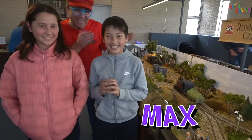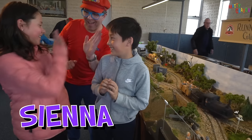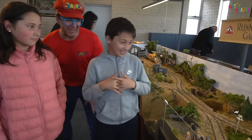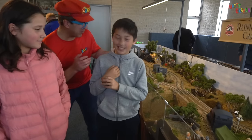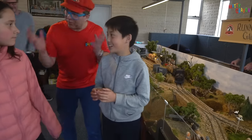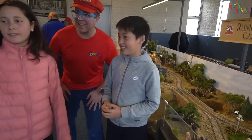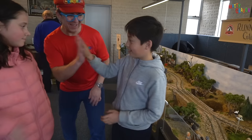This is Max — hi Max, give me five! And this is Sienna — hi Sienna! Do you like trains? They like trains! What is your favourite train? What is your favourite train set? That one over there. Yeah, I like that one too. And what is your favourite train set? Probably that one — that one's a cool one too. Thank you guys! See you, bye!